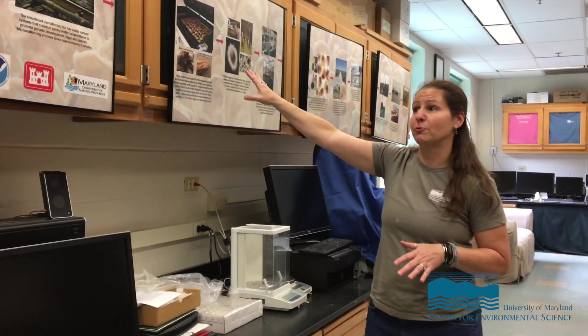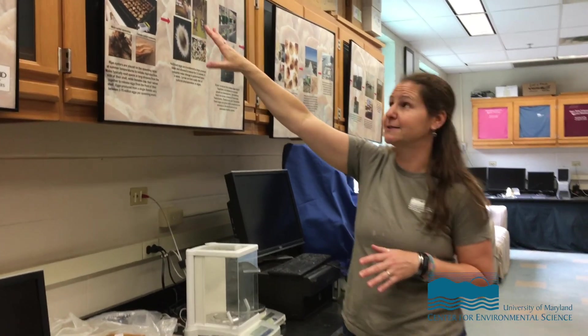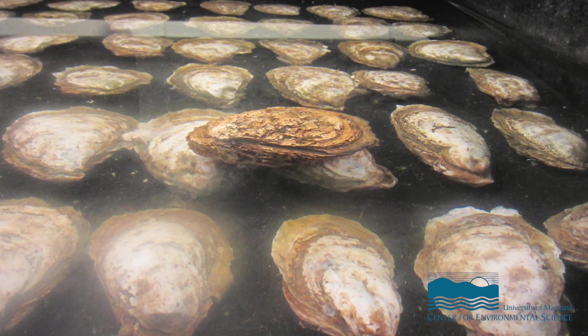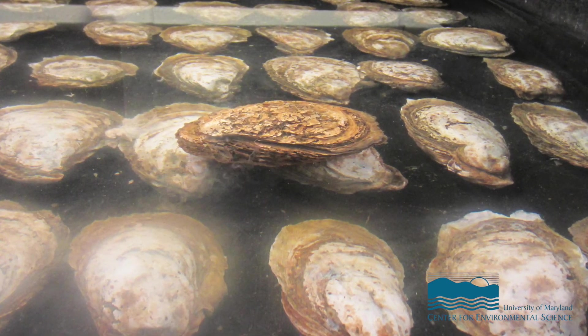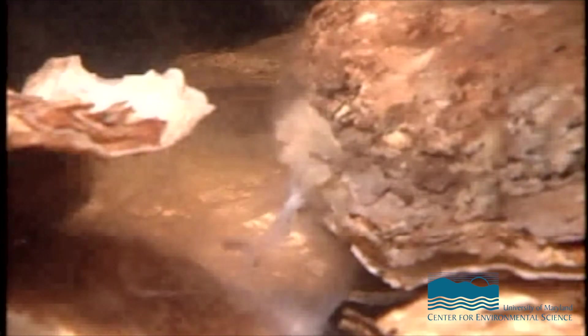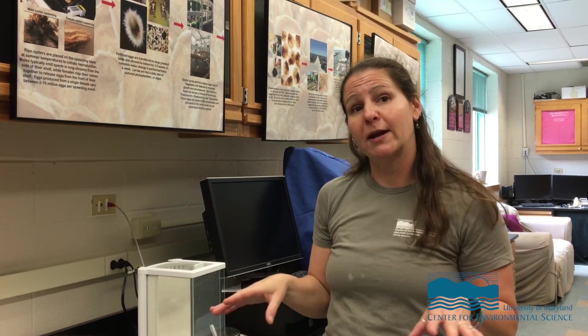When we're ready to spawn them, we move them to our arbor stock table where we control water temperatures to be more like summertime. We lay them out nice and neat and literally stand there watching for them to start spawning. Males release sperm in long continuous streams from the side, while females open up and clap — and when they clap, they spit their eggs out from the front of their shell. Depending on their behavior and what they're releasing, we can tell if it's a male or a female. We separate them at this time — all the girls and all the boys — into separate buckets.